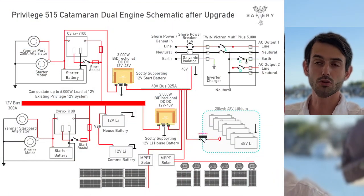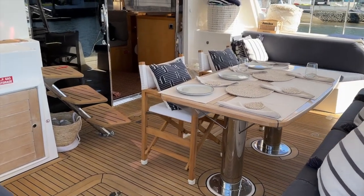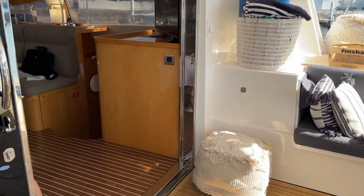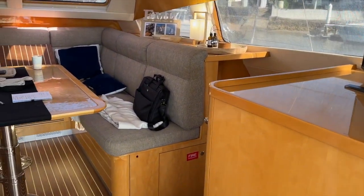What was so unique about the solution you gave us was we could keep our 12 volts. You could walk on the boat and you wouldn't know it's 48 volt. Simplicity is just beautiful. We can run our induction at night, we don't need to worry about putting the genset on, and we can run the aircon.